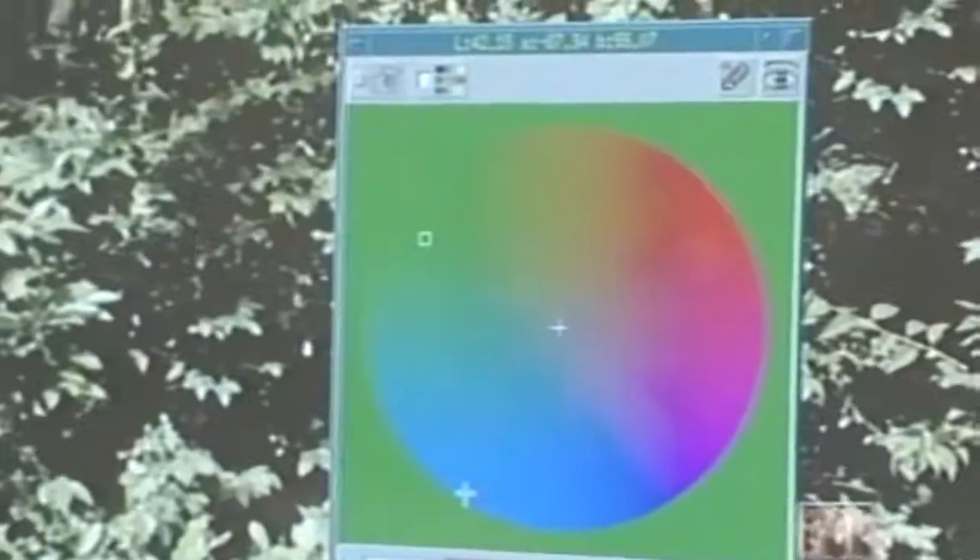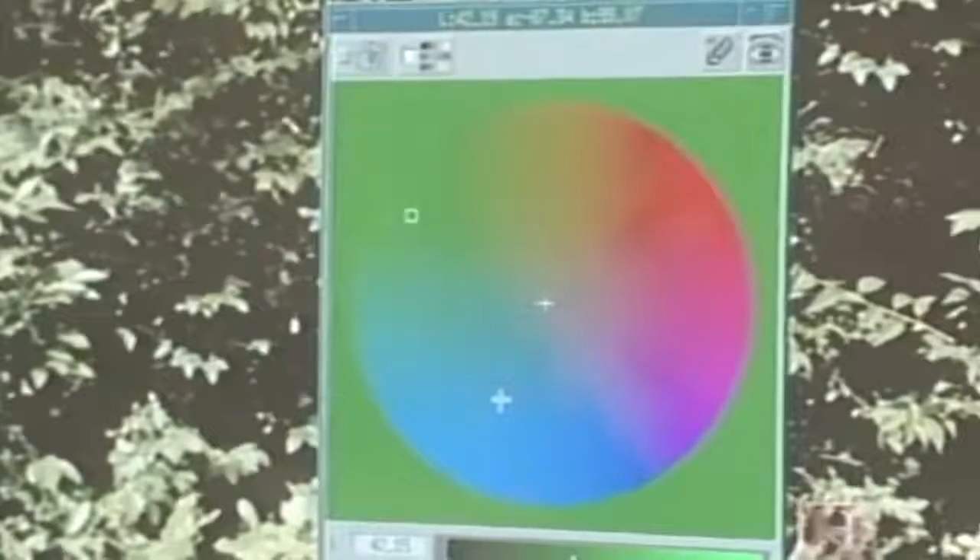Once you have it in the system, you can reduce the colors in the scene, you can add colors, you can cut and paste — all kinds of editing features.